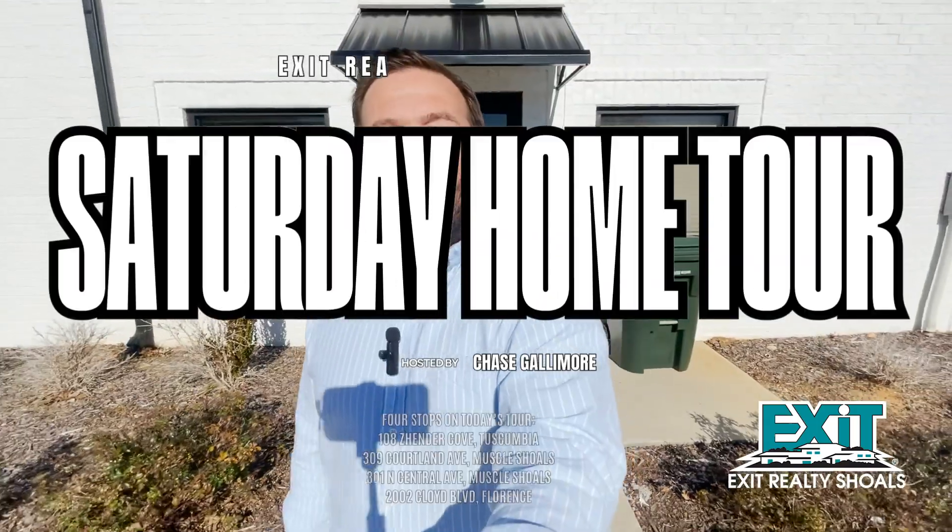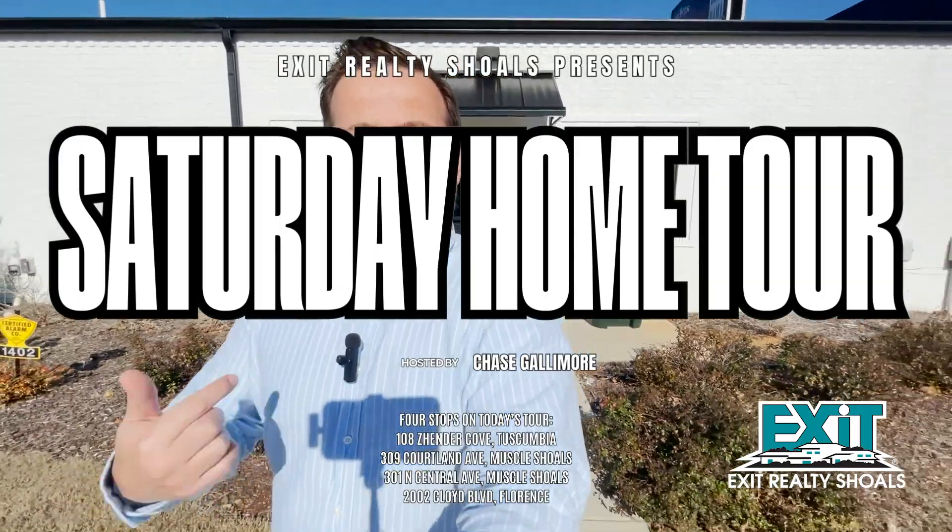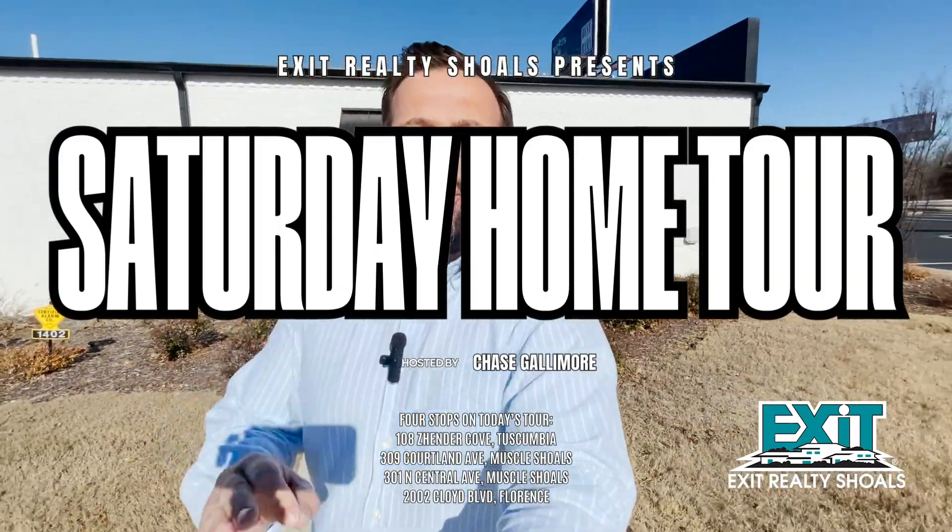I hope you're ready because it is time for your Saturday home tour with Exit Realty Shoals. My name is Chase Gallimore and I will be your host on this tour as we take a look at some available homes for sale right here in our area. On today's tour, we have two stops in Muscle Shoals, one in Tuscumbia, and one in Florence as well. Come along as we take a look at these homes and see what's available right here in the Shoals.